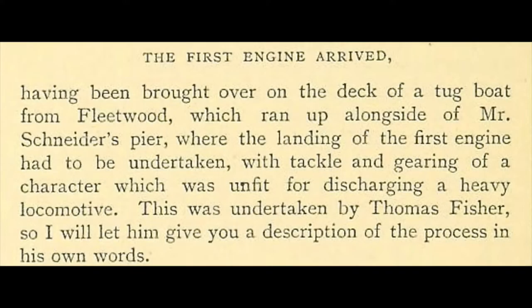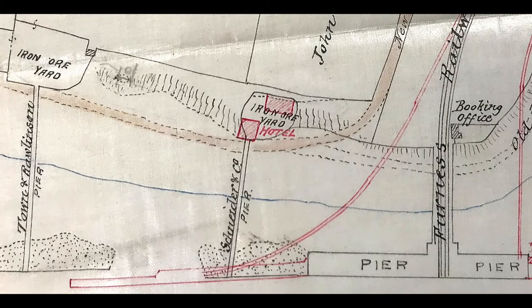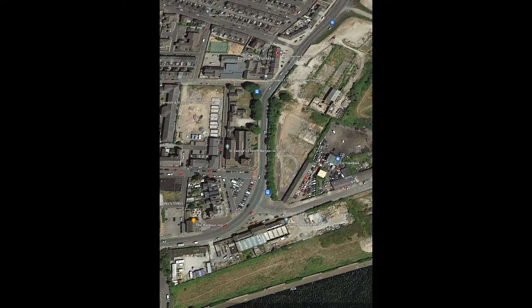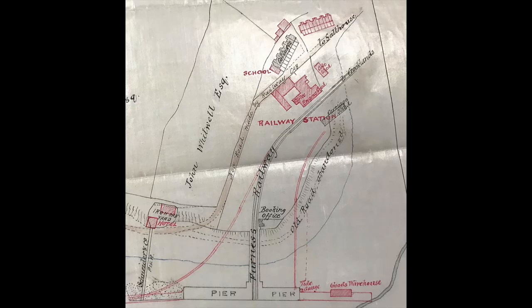The first engine arrived having been brought over on the deck of a tugboat from Fleetwood, which ran up alongside Mr Schneider's pier, where the landing of the first engine had to be undertaken with tackle and gearing of a character which was unfit for discharging a heavy locomotive. The unloading was supervised by the aforesaid Thomas Fisher, whose words are quoted.